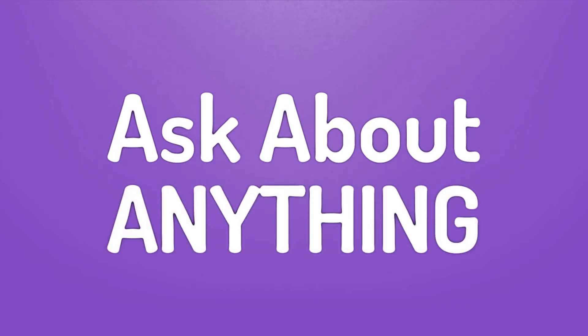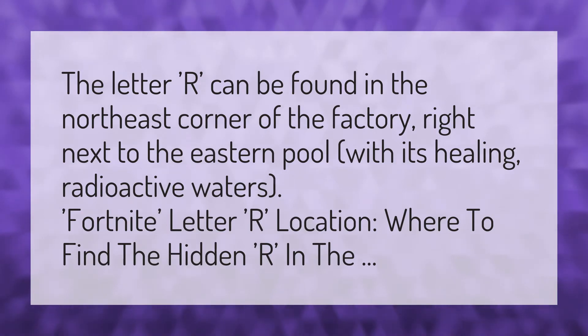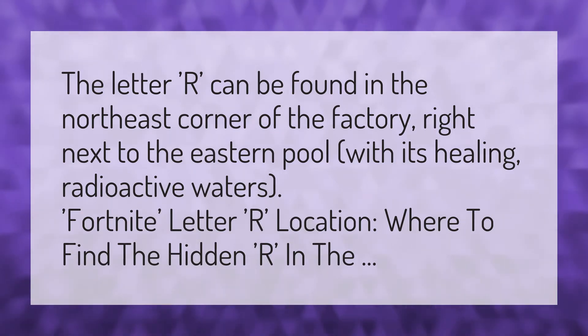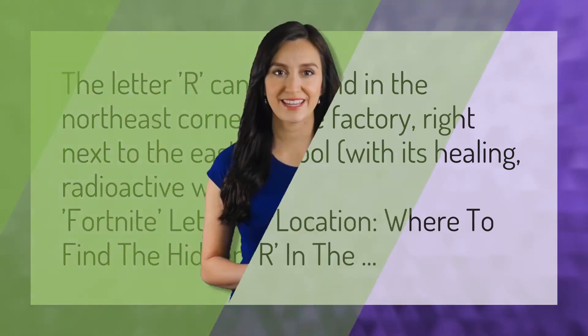We bring you the answers to all your questions — be better than others, enjoy the benefits of knowledge. The letter R can be found in the northeast corner of the factory, right next to the eastern pool with its healing radioactive waters. Fortnite letter R location: where to find the hidden R.